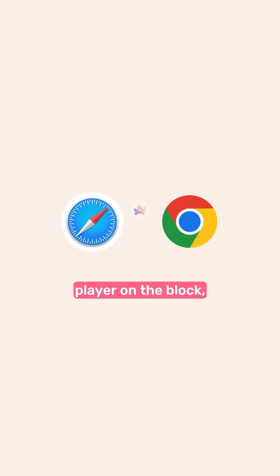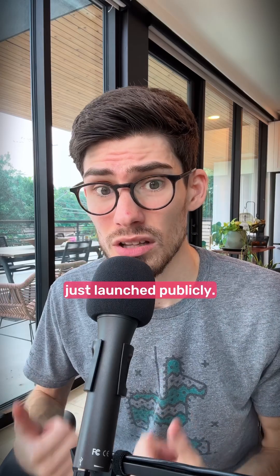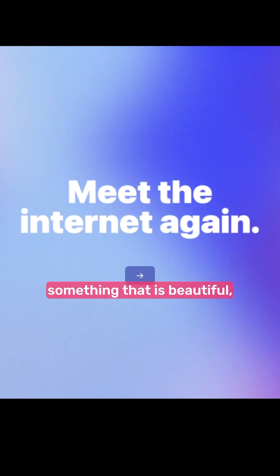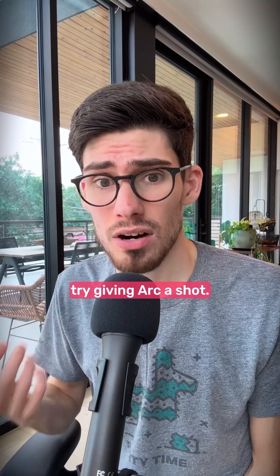But there's a new player on the block: Arc Browser. Their team's been building in quiet for years and finally just launched publicly. This thing is a well-oiled machine, and it takes every facet of the browsing experience and just dials it up to 10. If you actually want to try something that is beautiful, different, all I can say is try giving Arc a shot.